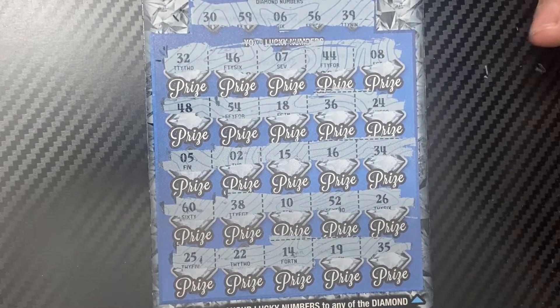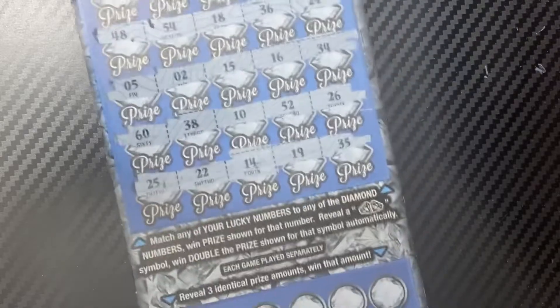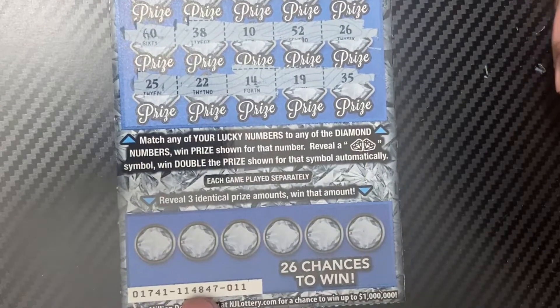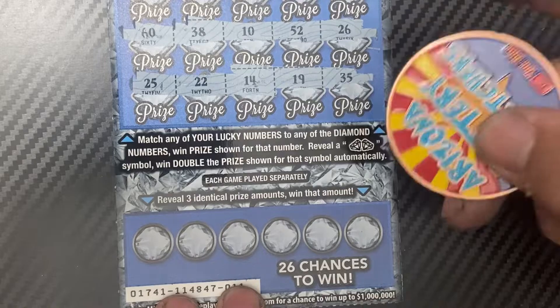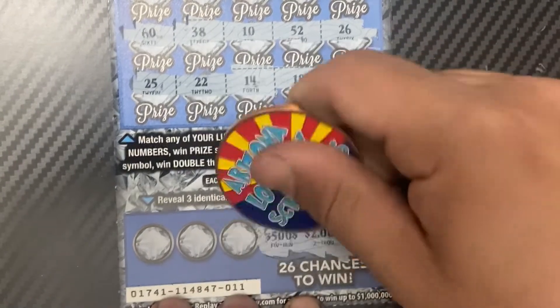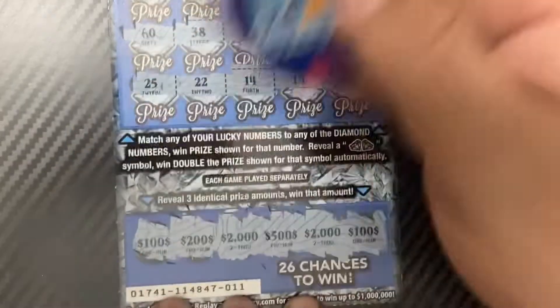I don't see a match. I don't see a match — if I missed something you'll see it at the end. Now we'll look for three like amounts on the bottom: 100, 2000, 500, 2000, 200, and 100. No win there either.